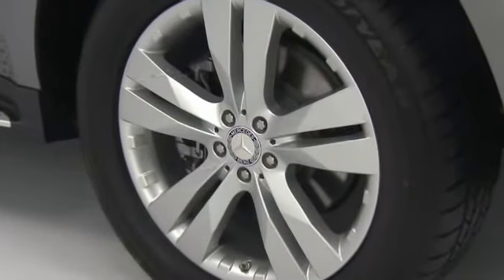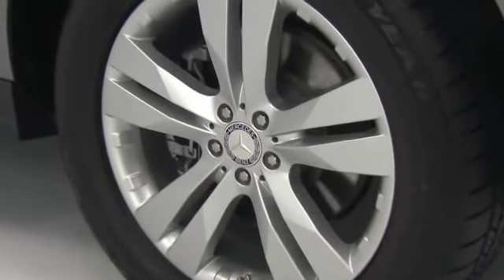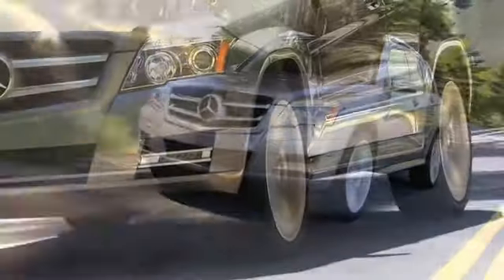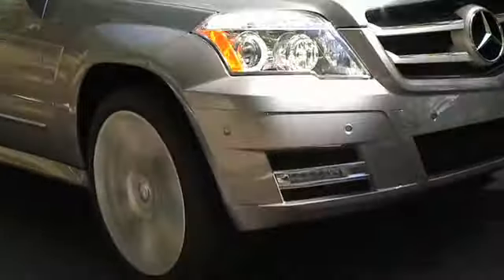Brake drying removes accumulated moisture for better braking response in wet weather. Hill start assist prevents your vehicle from rolling backwards on hills by keeping the brakes engaged for a brief time to permit the driver's foot to move from the brake to the gas.